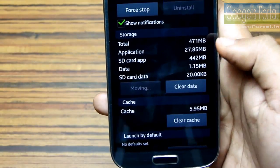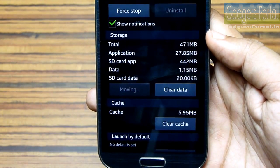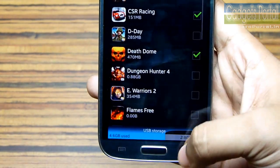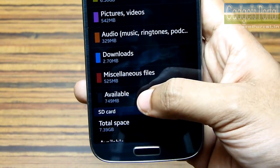Now, as you know, a very small part of the application still remains in the internal space, and you cannot obviously move system files like launchers, live wallpapers, or Facebook, Twitter, etc.